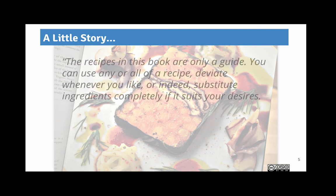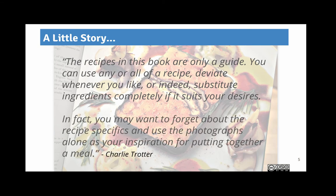What got me was this: 'The recipes in this book are only a guide. You can use any or all of a recipe, deviate whenever you like, or substitute ingredients completely if it suits your desires. In fact, you may want to forget about the recipe specifics and use the photographs alone as your inspiration for putting together a meal.' He had me. And what I want to tell you is that some of the suggestions I have for you are just that — suggestions. If they work for you, please adopt them. These are only suggestions.